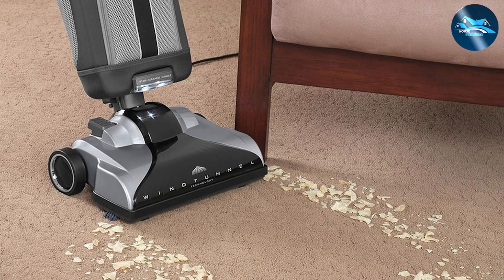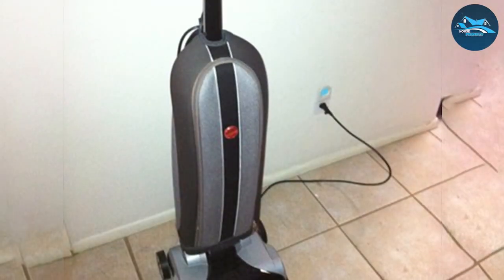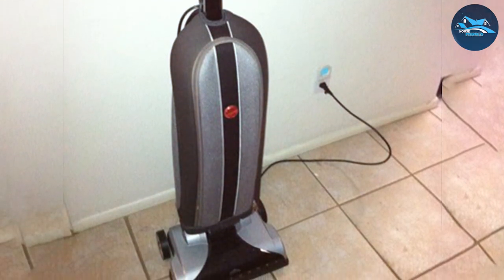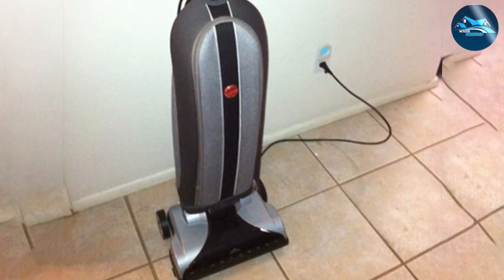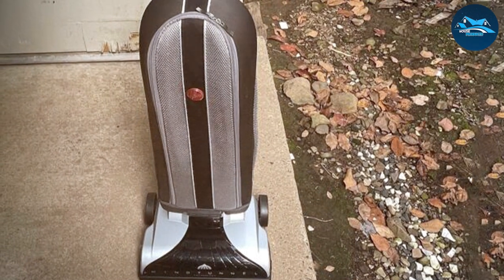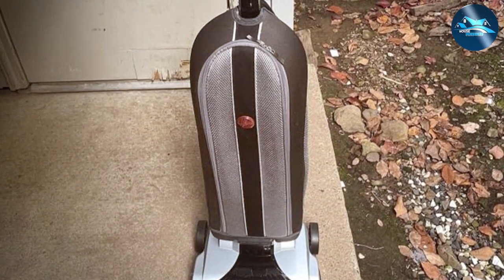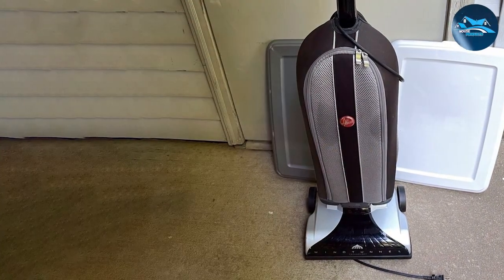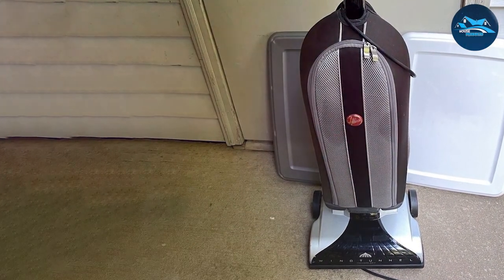The included tools — such as the crevice tool and upholstery/dusting brush — add versatility to the Hoover UH3000's cleaning capabilities. In conclusion, the Hoover UH3000 is a reliable and efficient vacuum cleaner that combines power, innovation, and convenience. If you're looking for a vacuum cleaner that makes cleaning a seamless and effective process, the UH3000 is a top contender.